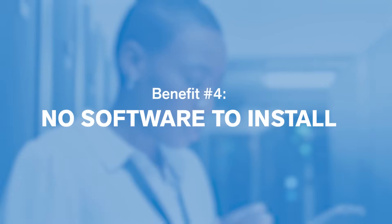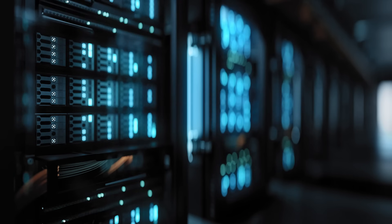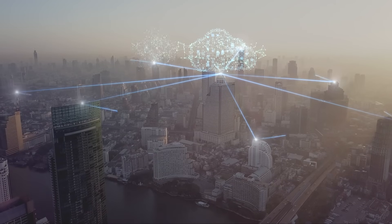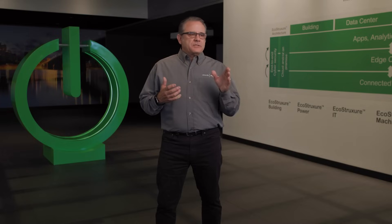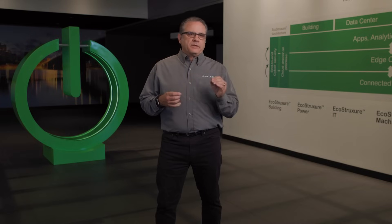The fourth benefit of EcoStruxure Energy Hub is that there's no software to install. We use on-premises, cyber-secure servers for a one-way push of your data to the cloud. Configuration is easy with drag and drop — what you see is what you get, to get you going quickly.